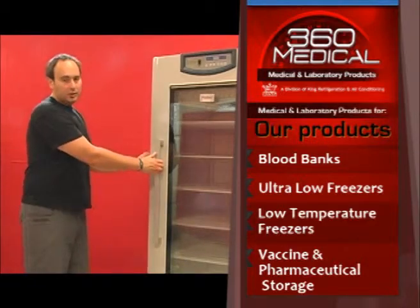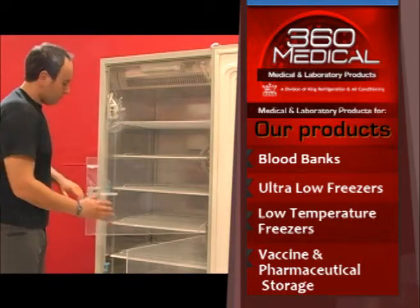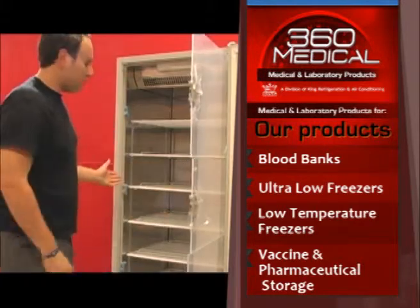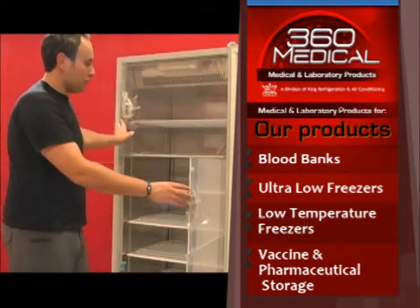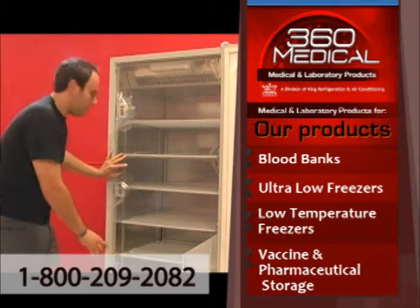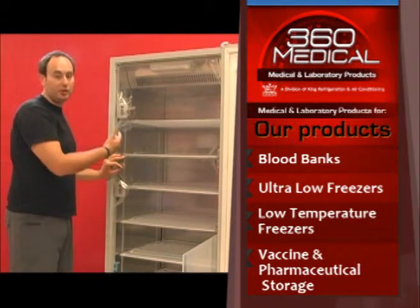Inside the refrigerator we have three inner doors. These inner doors are used to isolate the refrigerator from temperature variations. If you only need to get vaccines from the bottom of the fridge, we keep the upper fridge contained so we don't get temperature fluctuations.